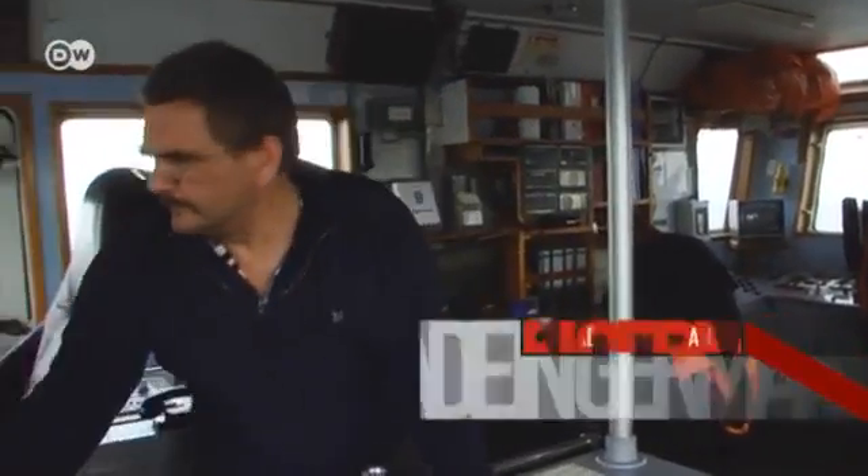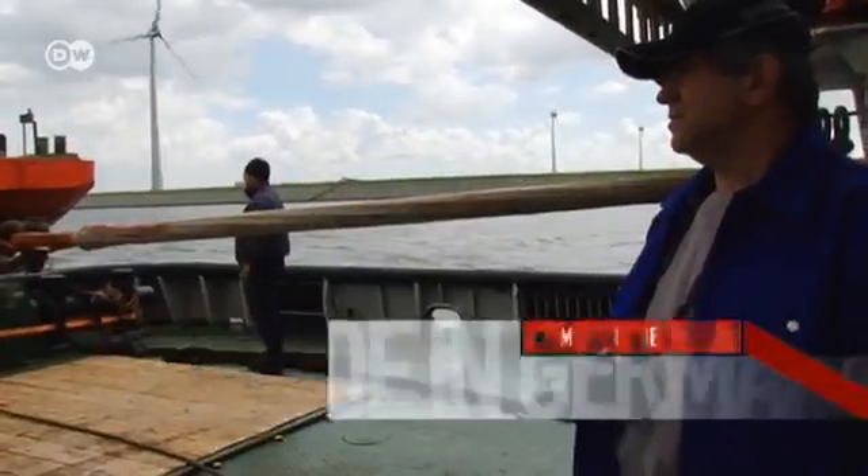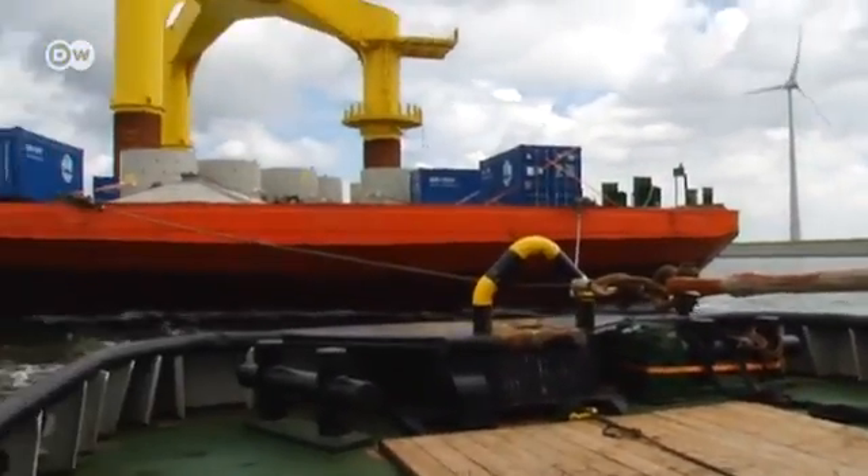The pilot and the captain steer the tug back into the harbor. The whole journey took three days. And next week they'll try again. The Bard Offshore One wind farm remains a challenge for everyone involved.